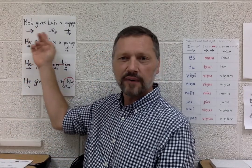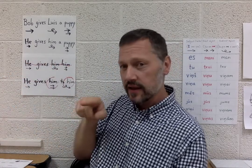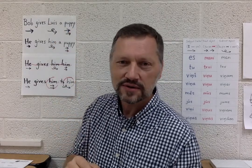The top sentence: Bob gives Luis a puppy. Bob would be the actor. He gives Luis — he doesn't give Luis away, he gives something to Luis. It's the puppy that he's giving away. And it'll be a boy puppy — that'll become important soon.